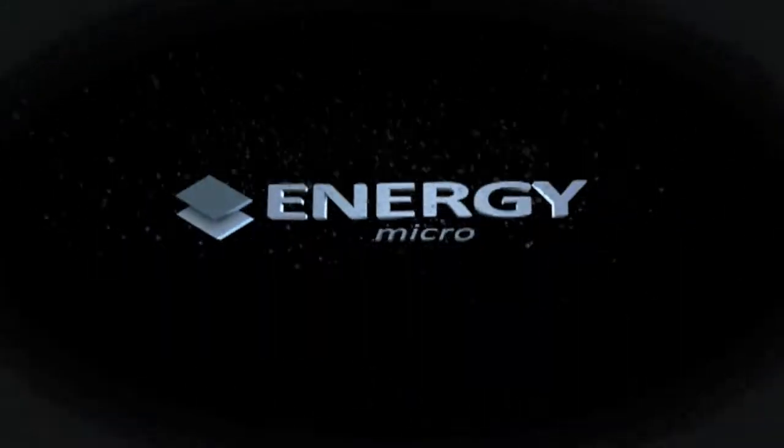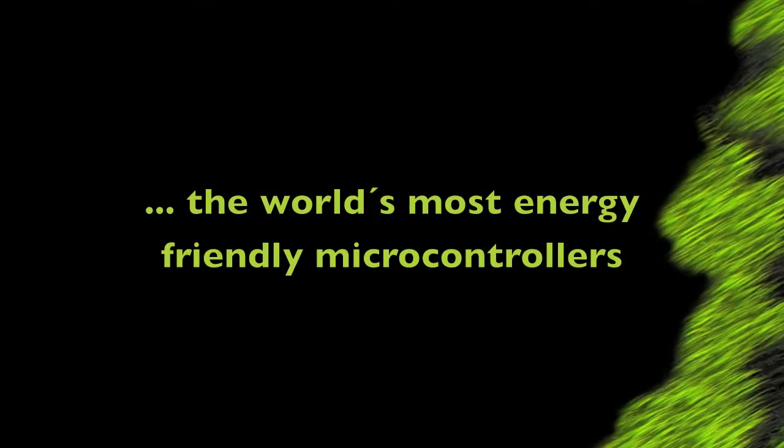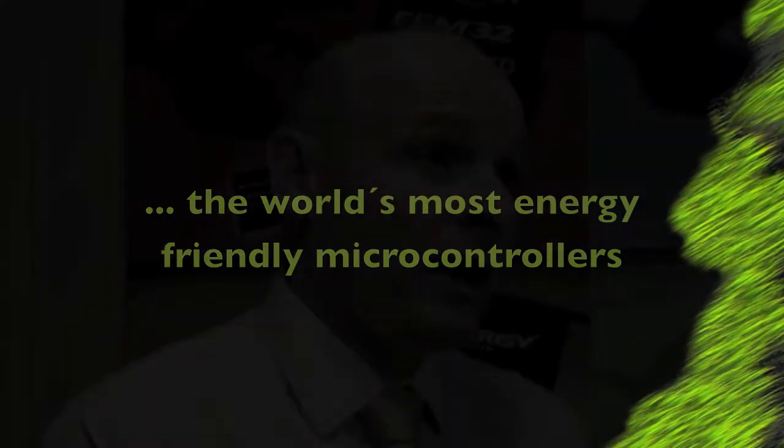Good afternoon, my name is Geirfer and I'm the CEO of Energy Micro. Today we are announcing the availability of 100 new GECKO microcontrollers, and we're extending the family from 80 to 180 devices.